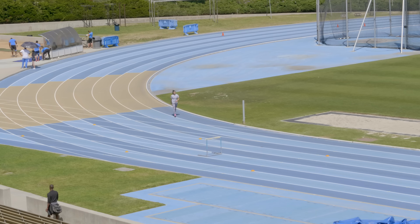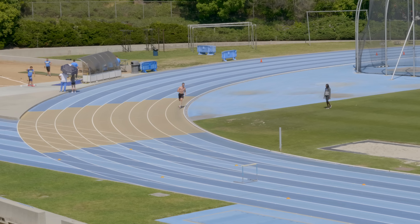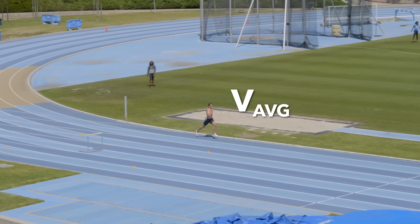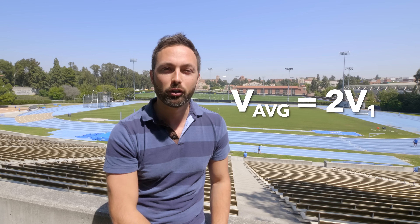Number three: I want you to think about running two laps of a track. The first lap you can go as slowly as you like — let's call that speed V1. But on your second lap, I want you to run faster such that the total average speed for both laps combined is twice V1 — twice the speed of your first lap. So the question is: how fast do you have to run that second lap so that your total average speed is 2×V1?